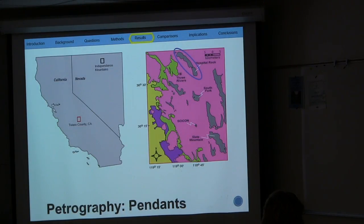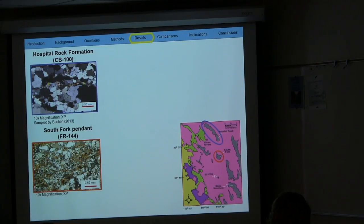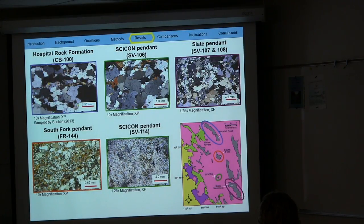Before going into the uranium-lead results, I'll briefly cover the petrographic analysis of the pendants. The outline of these thin sections will be referenced to the map in the corner. Hospital Rock Formation, to the north, contains primarily quartz and biotite schist. To the south, South Fork shows a higher degree of foliation and contains quartz, calcite, white mica, and biotite. Two samples from the Psycon pendant were collected due to different mineralogy — one is primarily quartz and biotite, the other shows weak foliation with quartz, biotite, and white mica. The last sample, Slate Mountain, is comprised of quartz and biotite. There are differences in mineralogy and fabric between these metamorphic pendants, which will be important later on.